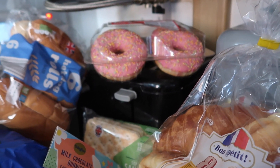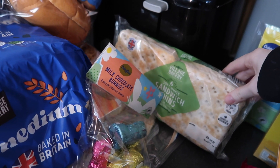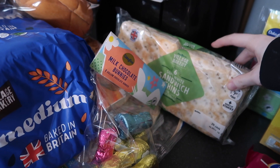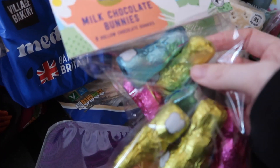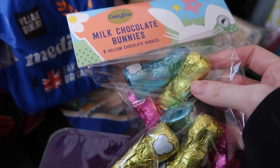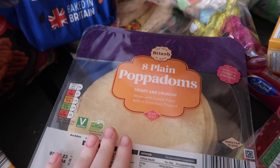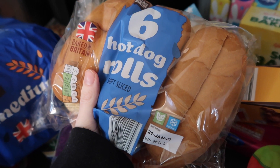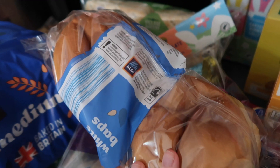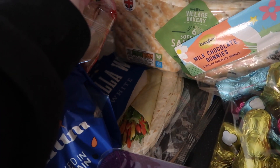We've got some croissants, some donuts, and some sandwich thins — we had these last year and they were really nice, the kids loved them, so I thought I'd grab them again. We'll probably just have some ham and cucumber on these. I also grabbed some milk chocolate bunnies to put away for Easter. Poppadoms for our curry — I fancied those over naan bread this time. Hot dog rolls that go out of date tomorrow, so I need to freeze those. Baps for our burgers tonight, bread, crumpets, and then I also got some wraps.